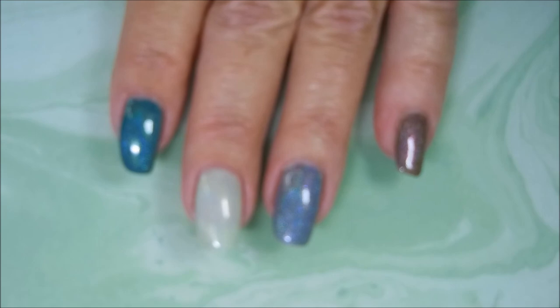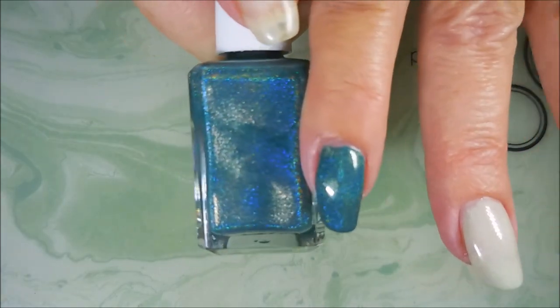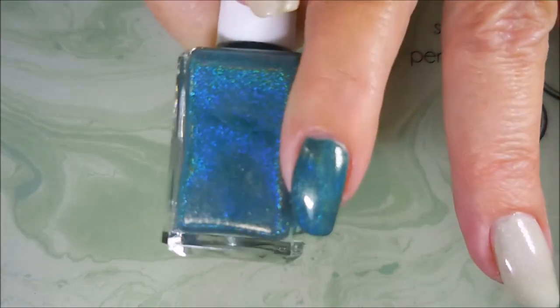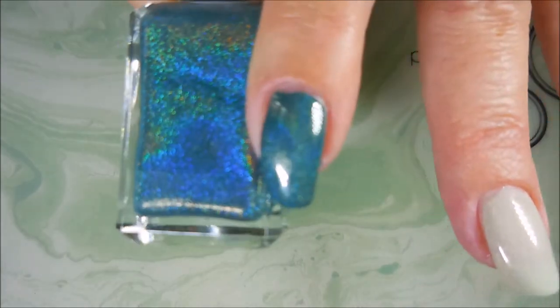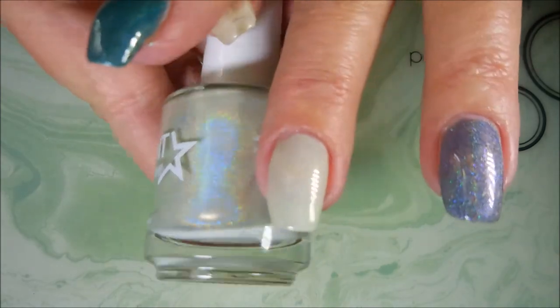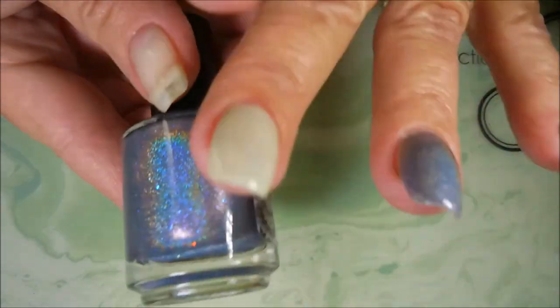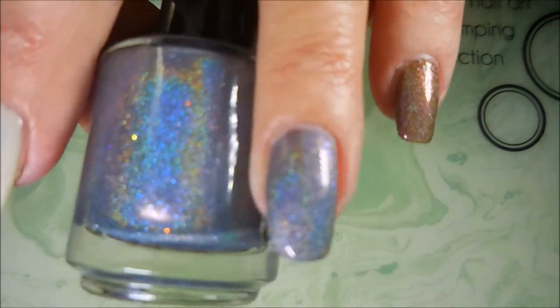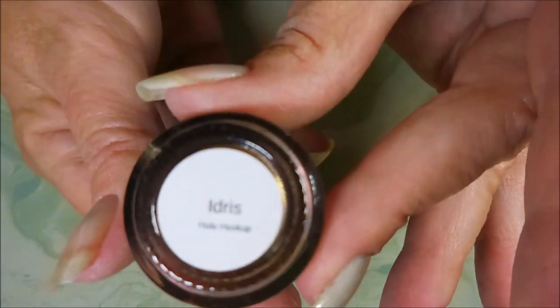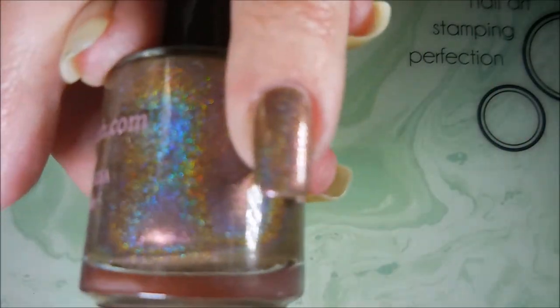I'm gonna put some top coat on them and come back and show you. I am back, we are top coated, and here is Ryan by Cupcake Polish — very pretty. And then we have Jessie by Different Dimension — very, very pretty. And then we have Channing by Glisten and Glow. And then we have Idris — sorry if I'm pronouncing it wrong, but there we go.